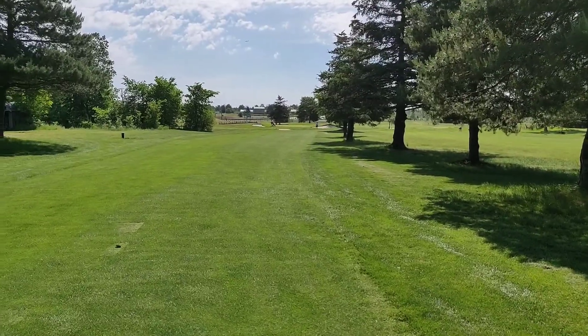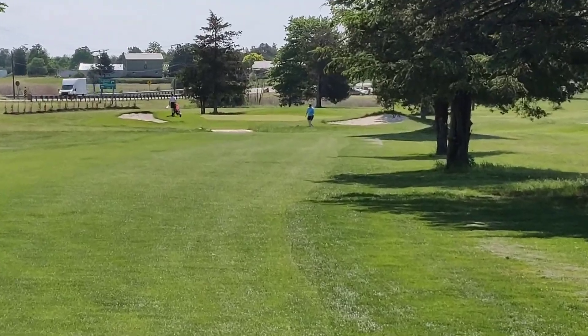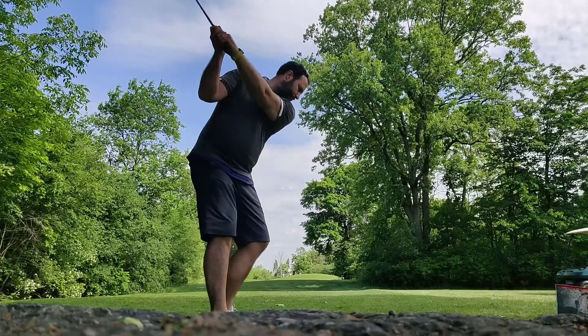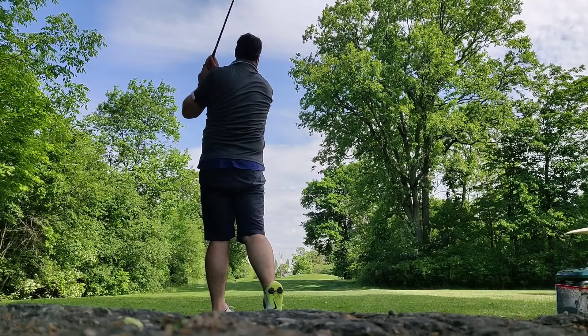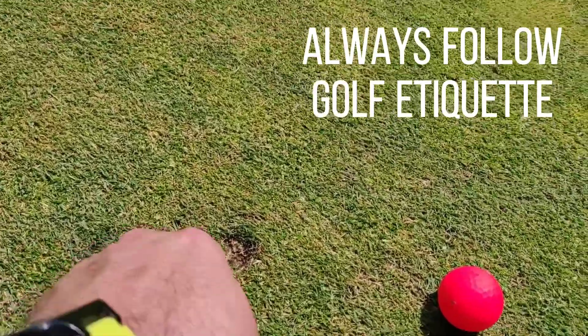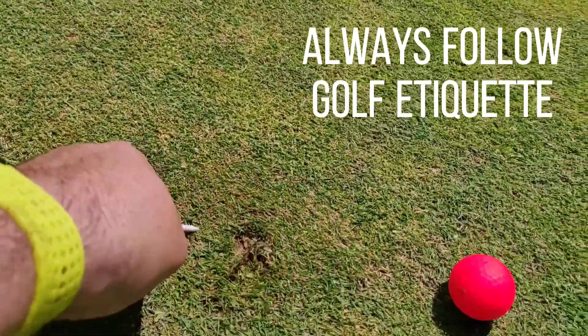The family that owns this place really did an amazing job bringing back the fairways and greens since last time I was here. They now appear to be in very good shape. For this reason, always repair your divot on the tee box and your ball mark on the green.